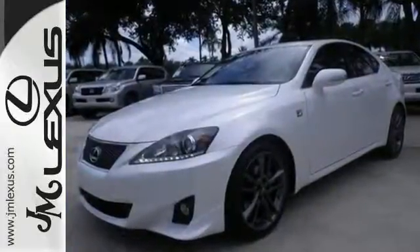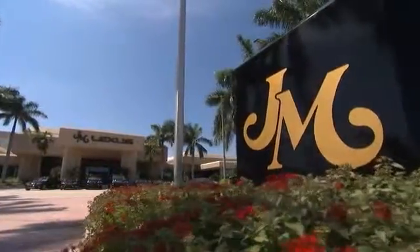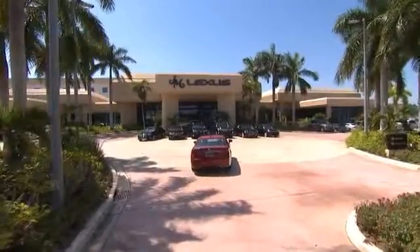Come on out and see us today. JM Lexus, the world's number one Lexus dealer since 1992.